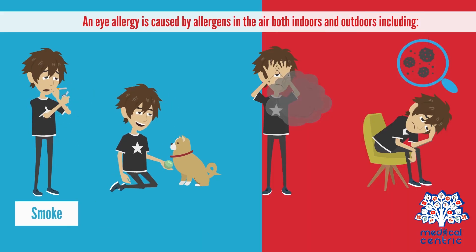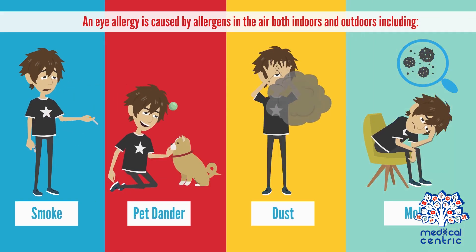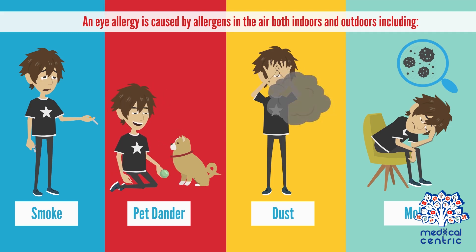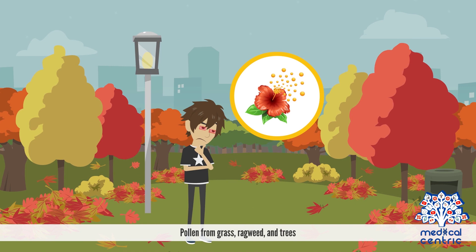Causes. An eye allergy is caused by allergens in the air, both indoors and outdoors, including smoke, pet dander, dust, mold, pollen from grass, ragweed, and trees.